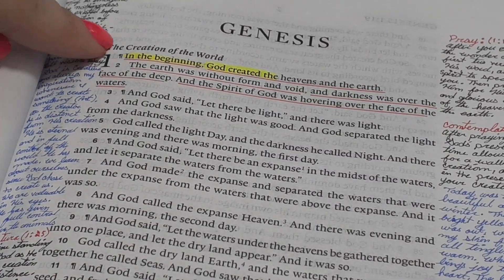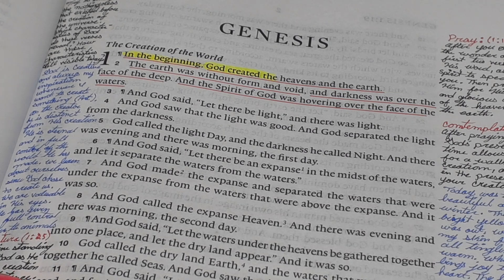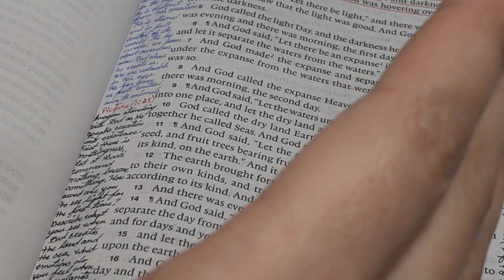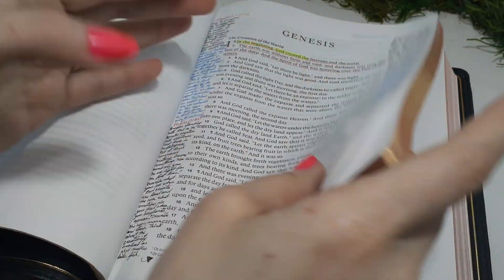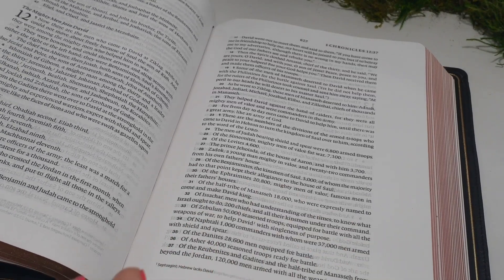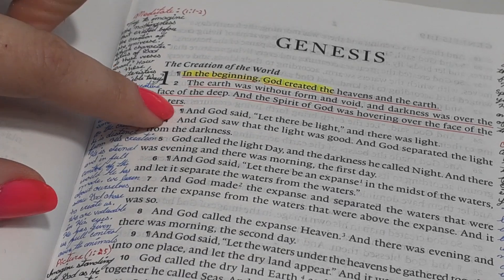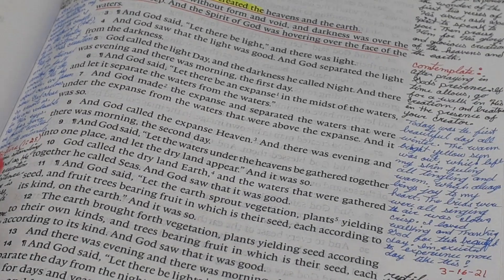It is verse by verse, so this is an ESV verse by verse. Normally you can only find a verse-by-verse format in the KJV translation, so I love how they did this. If you're looking at it, it just looks like a straight page of text. You may wonder how you know where a paragraph starts. These little pilcrow symbols are the paragraphs — that's where your paragraphs will be.